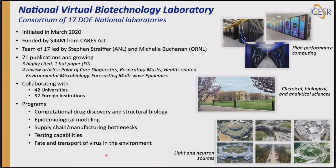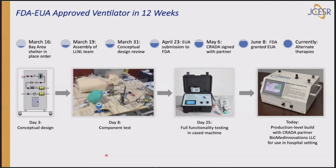This consortium takes advantage of national lab computing — very important for COVID, for drug discovery, and for predicting how the epidemic may pan out — plus lots of chemical, biological, and analytical sciences, and light and neutron sources for structural biology and drug discovery. One example: the NVBL made an approved ventilator in 12 weeks. Day three they had a design, day eight component testing, day 25 a fully functional machine for approval, and today it's a production-level device in use — addressing one of the great potential shortages of the epidemic.